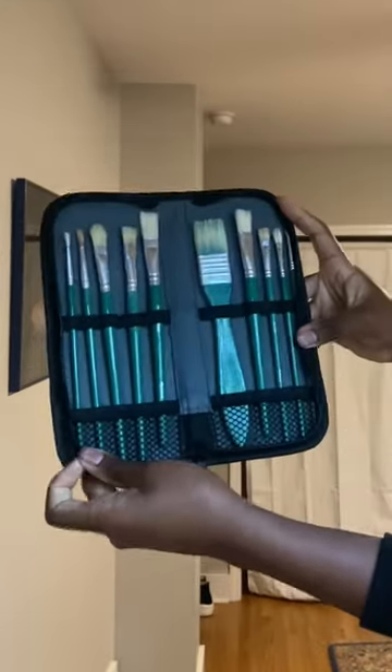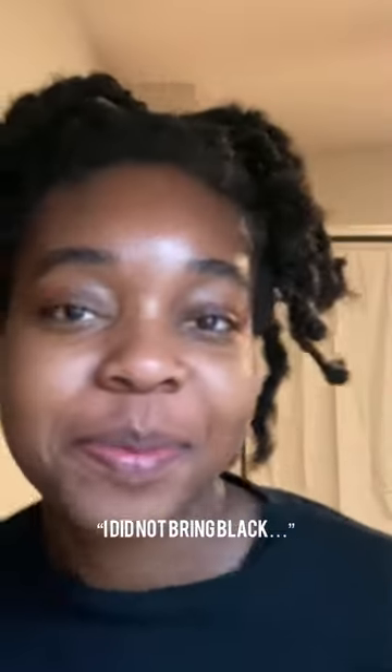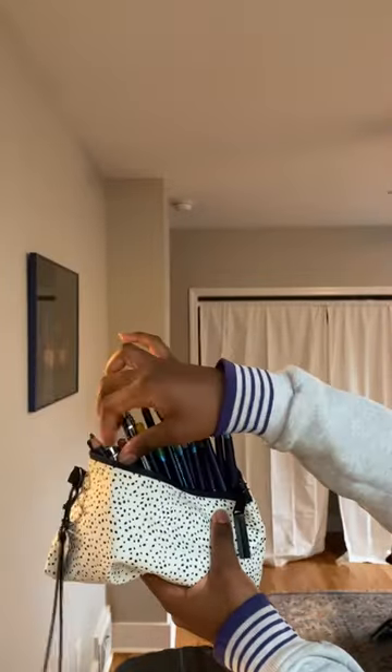I also brought some oil brushes in case I get the opportunity to oil paint. I brought a lot of acrylic paint. I brought my notebook for notes, my sketchbook for sketches, as well as watercolor pencils and my two Micron and Rotring Fineliner pens.